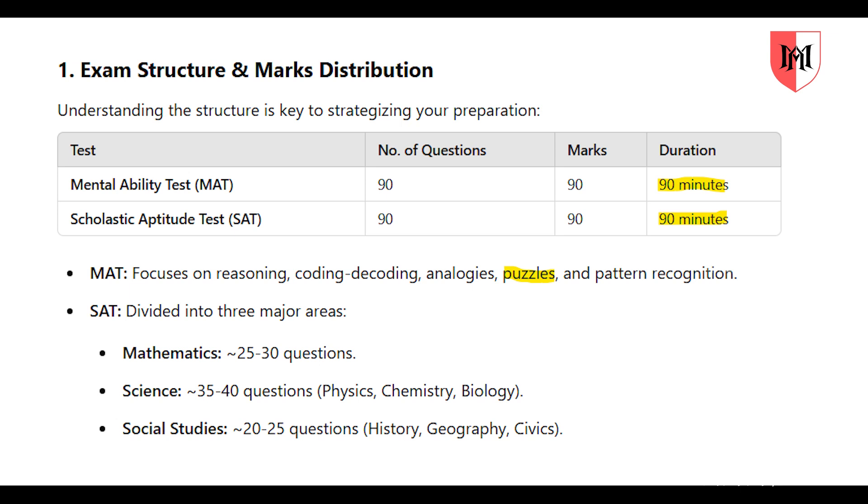We will cover the 8th standard syllabus. There are 3 main subjects: mathematics, science, and social. There are 20-30 questions in mathematics, 30 questions in science covering physics, chemistry, and biology, and 22-25 questions in social studies.